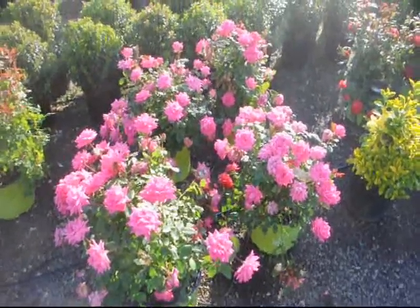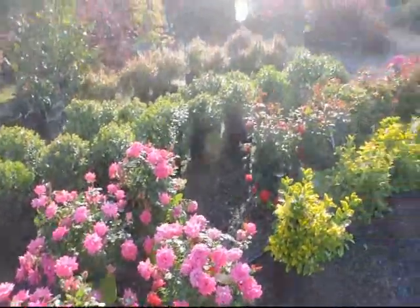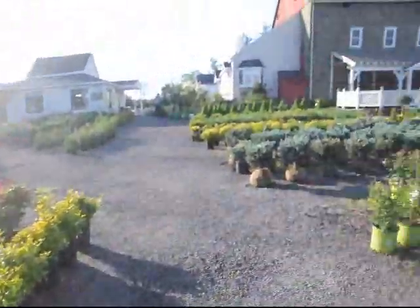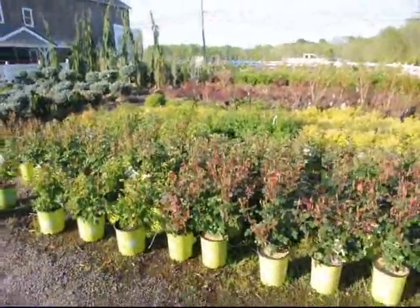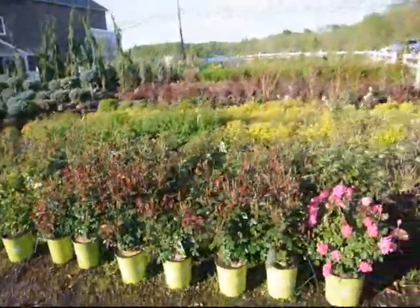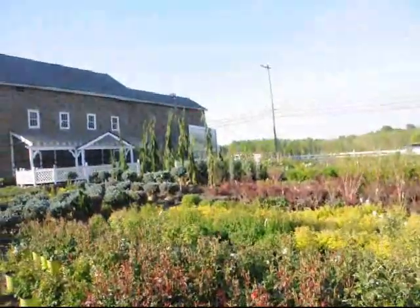These are our pink knockout roses at Highland Hill Farm. We have thousands of trees and shrubs for you and we're located on Route 313, and these are more roses over here. You can call us at 215-651-8329.